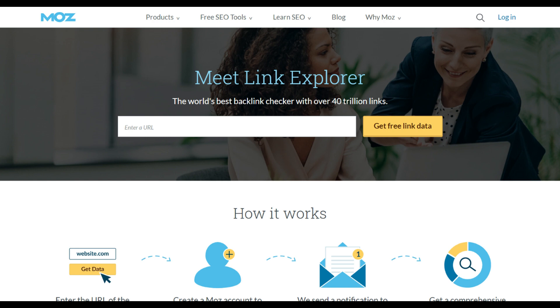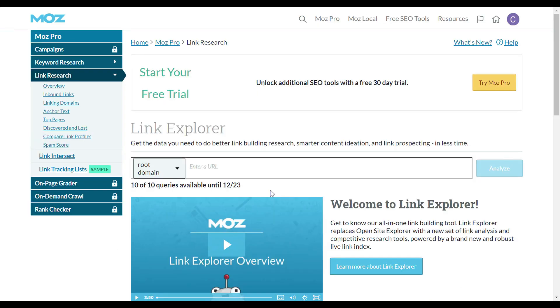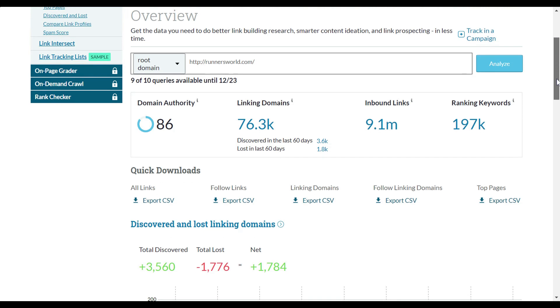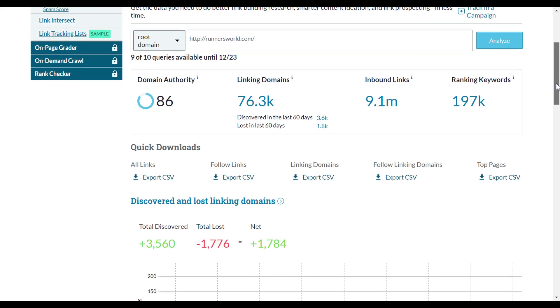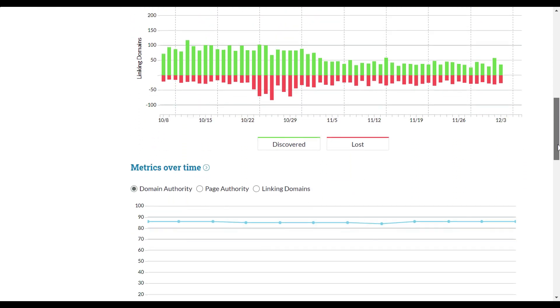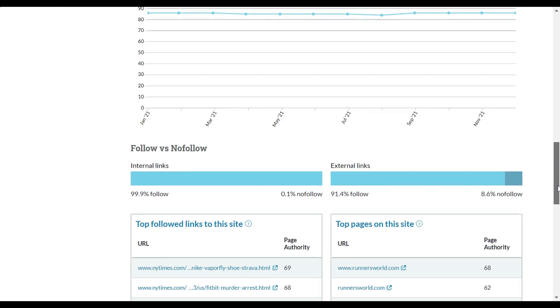The fifth tool is Moz's Link Explorer. This is where you can see all the competitor backlinks, get link metrics, see the anchor text, and see the spam score of different backlinks. You can find new opportunities, research some of the top performing content, and analyze the anchor text. It's all very helpful for link building.